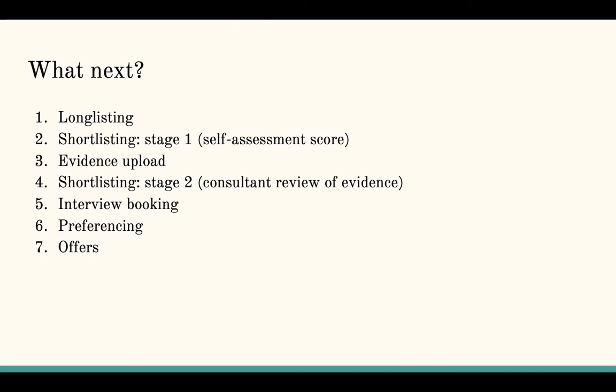As the number of expected applications for core surgical training exceeds the maximum capacity for both evidence verification and remote interviews, shortlisting happens in two stages. The first stage uses the self-assessment scoring provided via your Oriel application, which determines whether you progress to the evidence verification stage. If you score highly enough, you'll be invited to upload your evidence. The time window for that is usually between the 23rd of December and the 7th of January — it may change, so keep an eye on all your messages from Oriel.